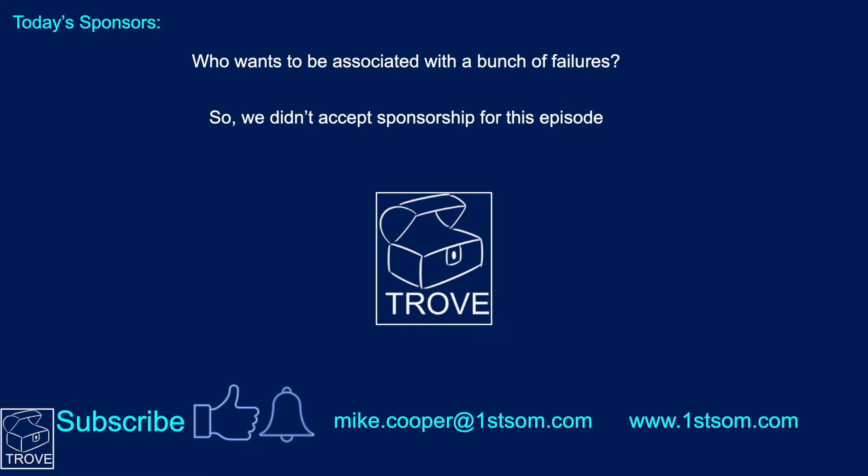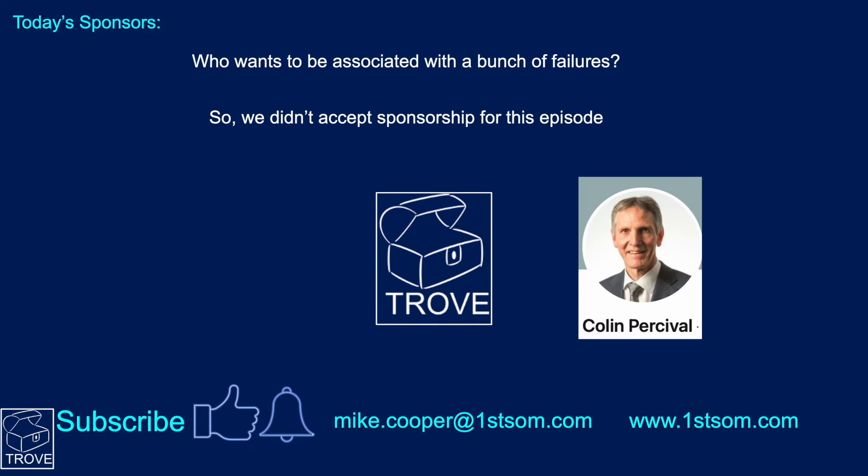As for today's sponsors — who wants to be associated with a bunch of failures? So we didn't accept sponsorship for this episode. But I'm very grateful to my good friend Colin Percival, a former PESGB president and director of numerous companies, very actively involved in UKCS exploration over many decades.